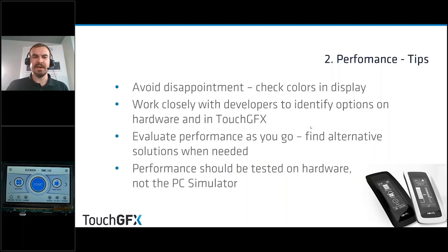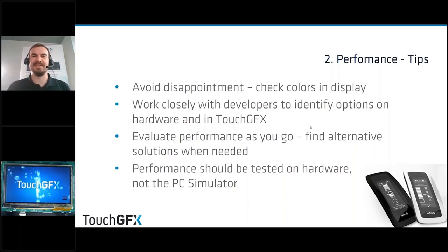Performance should be tested on the hardware itself, not the PC simulator. The ability to quickly flash something onto hardware with the TouchGFX Designer — which Søren will talk about later — makes it very quick to test performance and ensure you're not designing something that can't be realized on the chosen hardware.